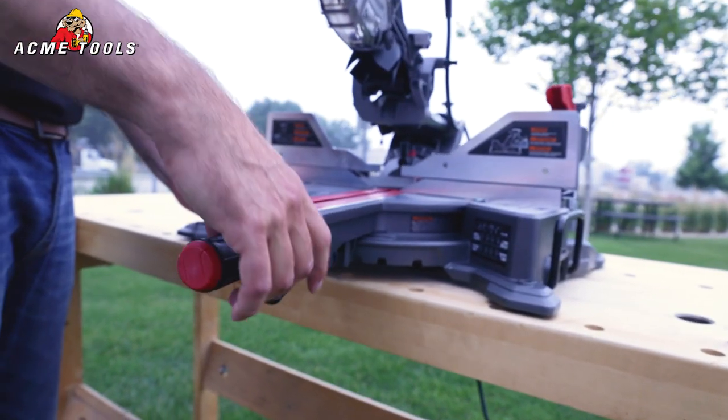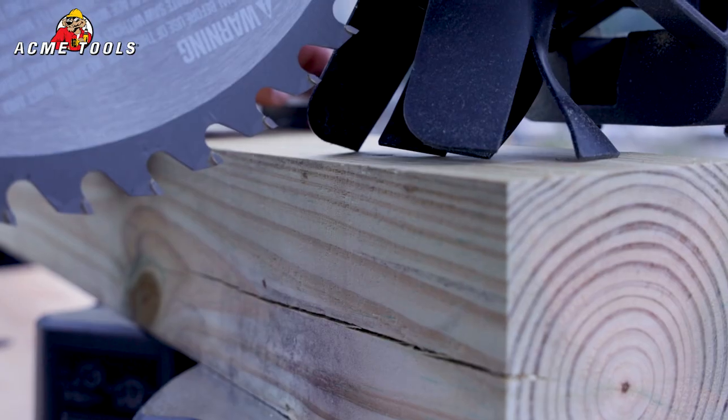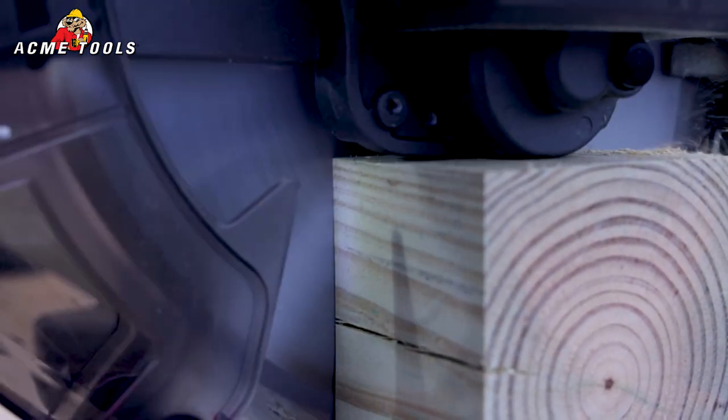It cuts up to 50 degrees left and right with 11 positive stops at most use angles. This saw provides an LED shadow line that you can use in all applications and all materials on your day-to-day job.